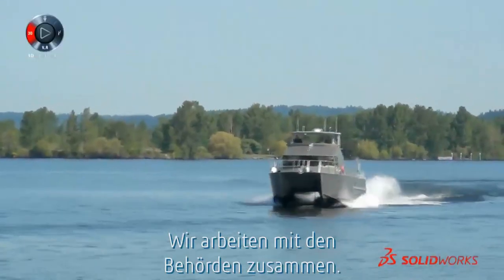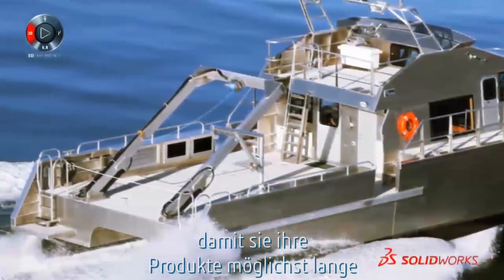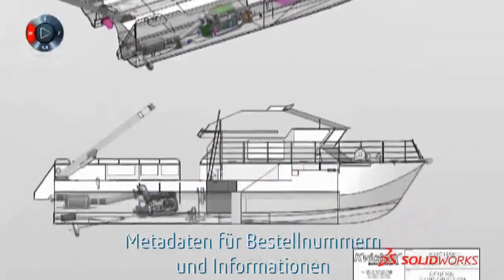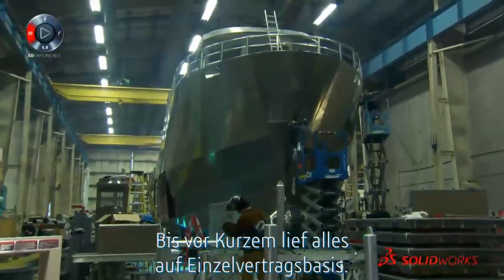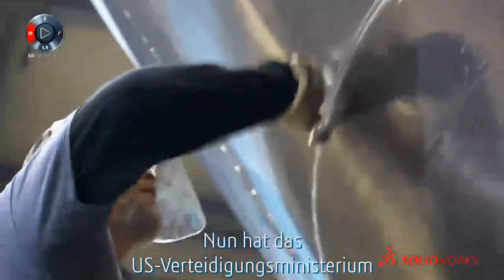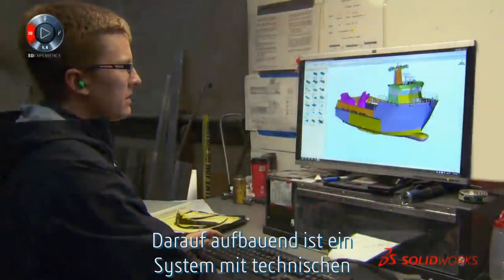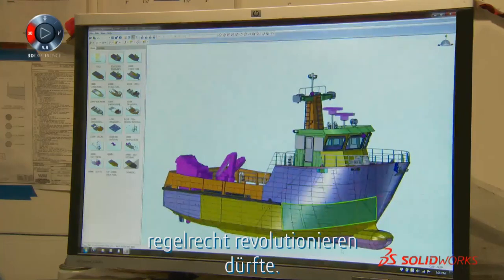We're working with the government. We need to provide them a higher level of information to support their product lifecycle throughout the years, so we need to give them extra drawings for maintenance and metadata for vendor numbers and where they can buy parts down the road. Up until recently, everything was done on a contract-by-contract basis, and every contract had its own idiosyncrasies about what was acceptable. But recently, the Department of Defense released MIL-STANDARD 31000, and that has allowed the definition of a 3D technical data package, which is going to, I think, revolutionize the way that we exchange data with the government going forward.